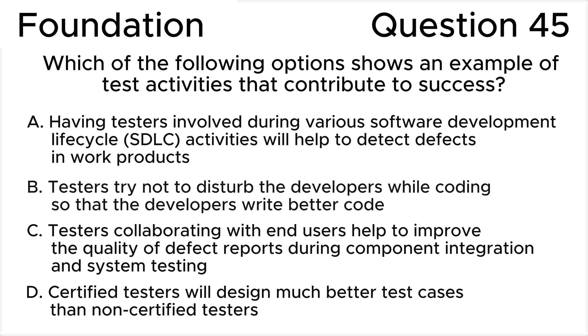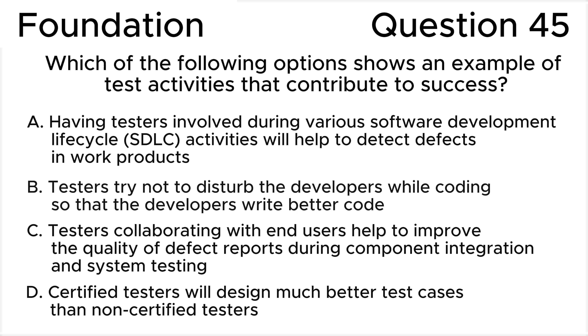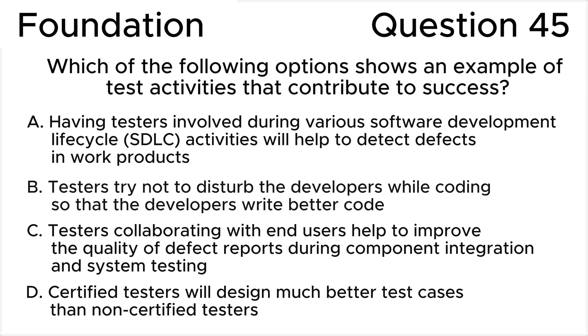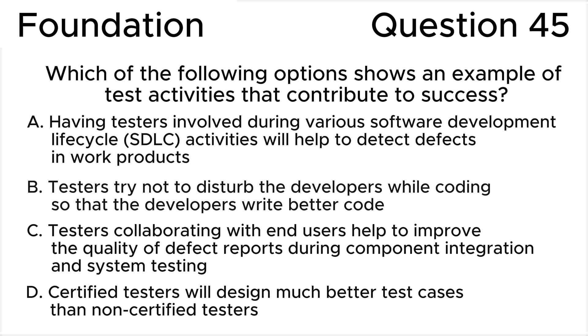Which of the following options shows an example of test activities that contribute to success? A. Having testers involved during various stages of the development life cycle (SDLC) activities will help to detect defects in work products. B. Testers try not to disturb the developers while coding so that the developers write better code. C. Testers collaborating with end-users help to improve the quality of defect reports during component integration and system testing. D. Certified testers will design much better test cases than non-certified testers.